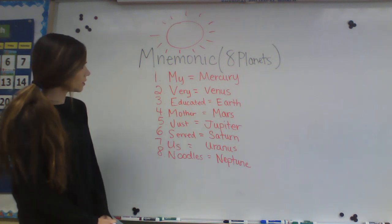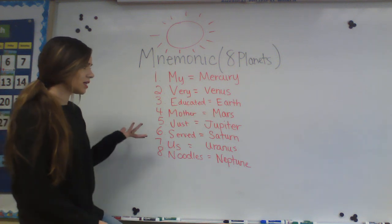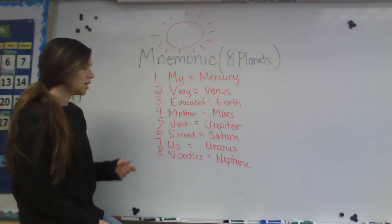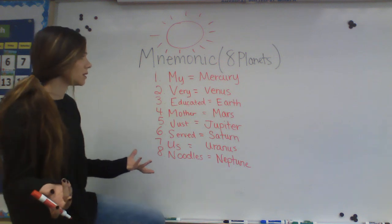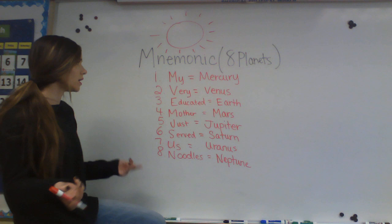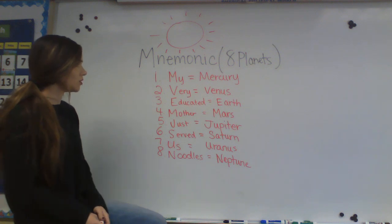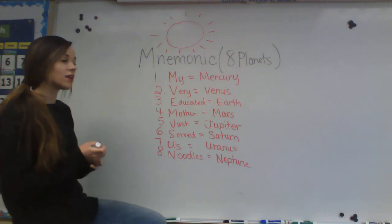So that's my mnemonic for you guys. You can create whatever one you want — have fun with it, and you can even create several different ones. This will help you practice the order correctly. Play it with your siblings or have your parents test you, or maybe have them create a mnemonic too. I just wanted to show you how the mnemonic sheet works, and hopefully this helps you memorize the order of the planets. Thank you for watching.